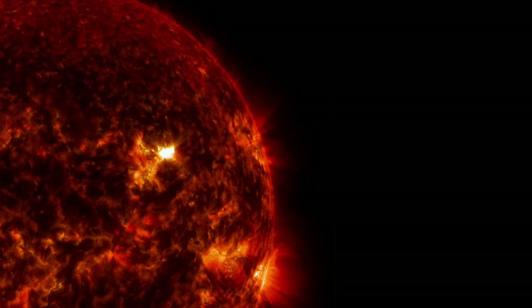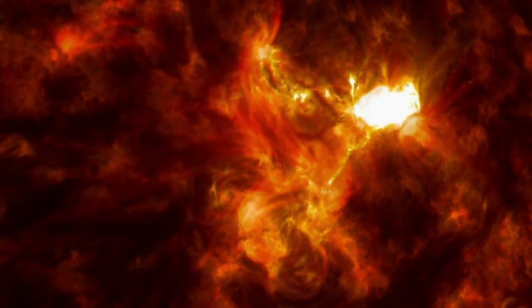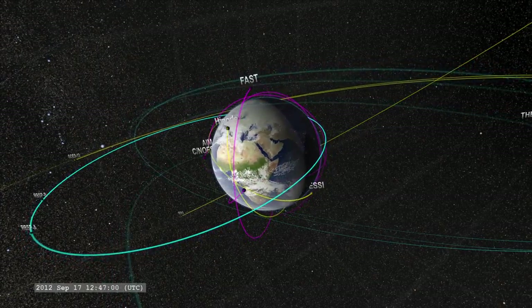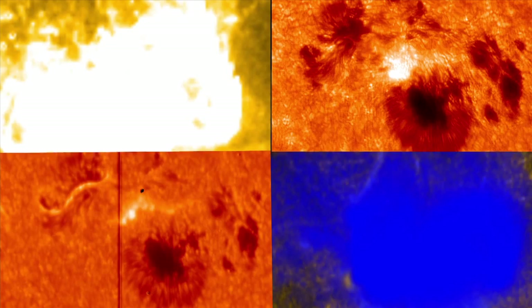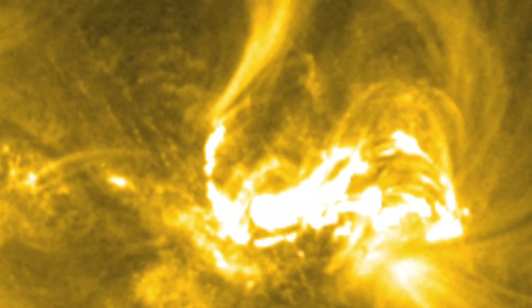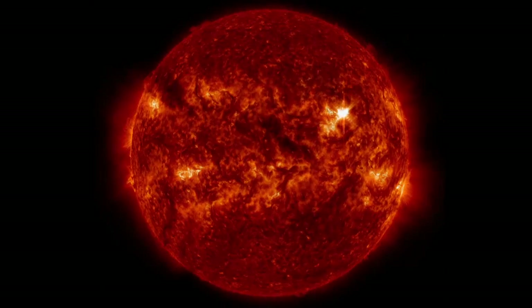On March 29, 2014, an X-Class flare burst off the Sun and vaulted into history as the best observed flare of all time. The flare was witnessed by four different NASA observatories and one ground-based observatory. Each telescope captures a different aspect of the flare at a different height off the Sun's surface. Working together, NASA's heliophysics fleet will help scientists better understand what sets off these large explosions on the Sun.